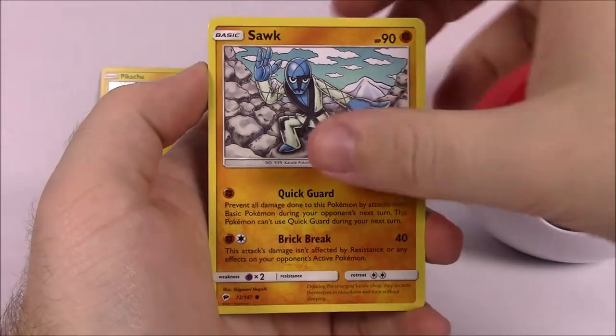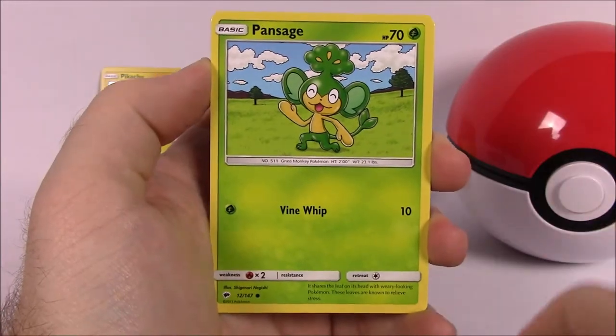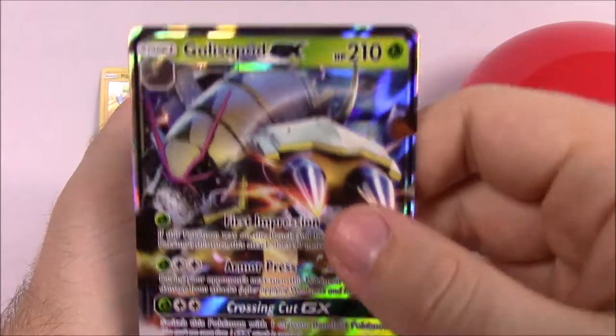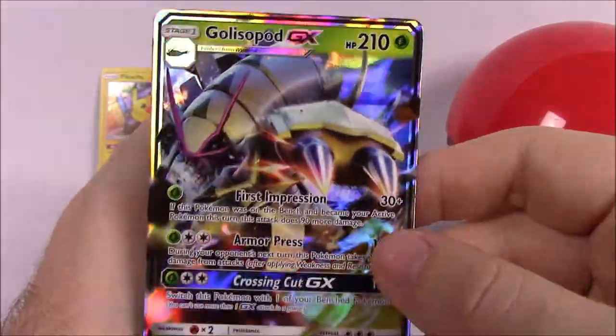From Burning Shadows we got Oddish, Charmander, Marill, Pansage, Croagunk, and a reverse holo — and we got a Golisopod GX! So we're already doing pretty good for this set, pulling a GX card right away.